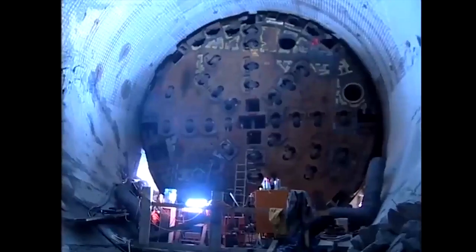Cutterhead overhaul. The disc cutters have pressed themselves against the rock with a pressure of 26 tons. This takes a toll.